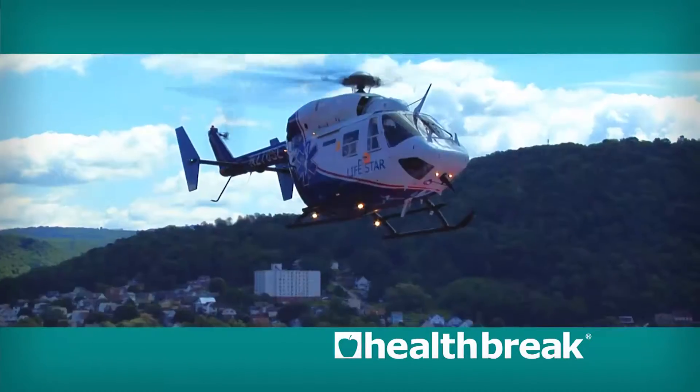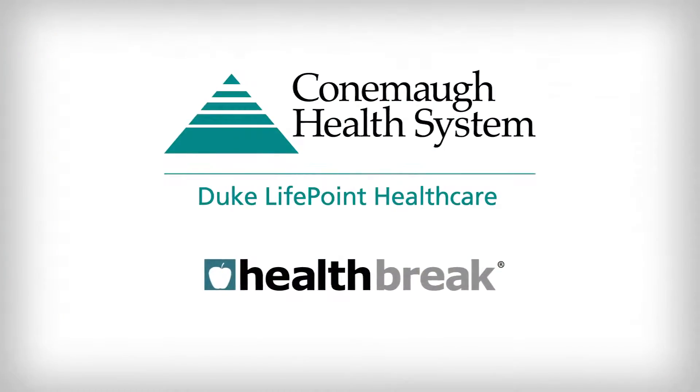Health Break, brought to you by Kahnemaw Health System. Patients who undergo radiation treatment for cancer may notice changes to their skin. Dr. Paul Rollins explains how hyperbaric oxygen therapy may help.